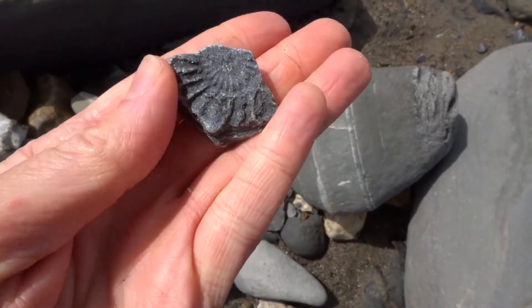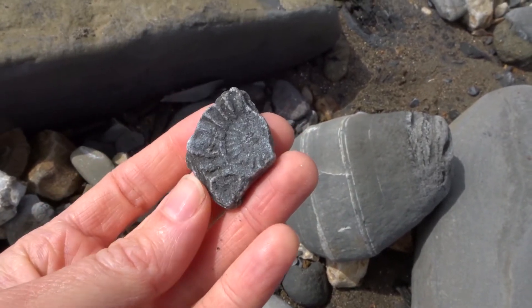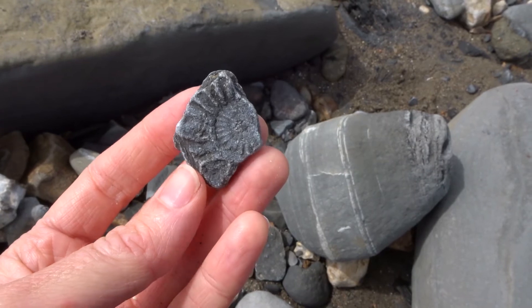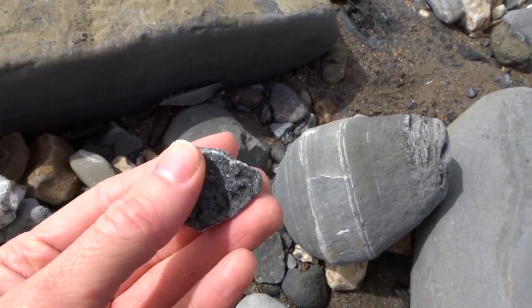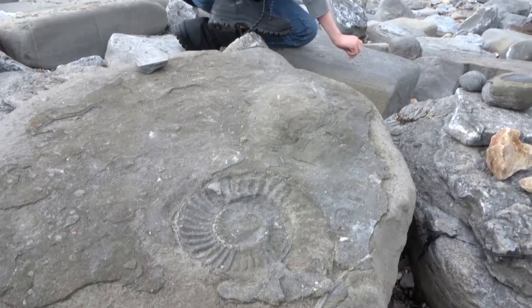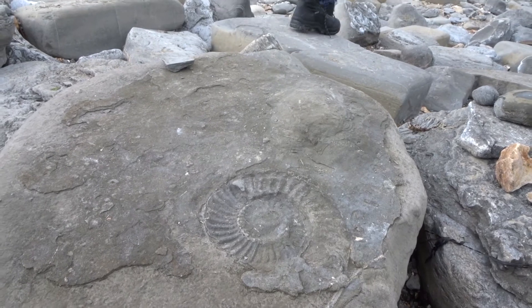I actually found a piece of a fossil. It's half of a shell — it's a piece of an ammonite. Here's a bigger one on the rock.